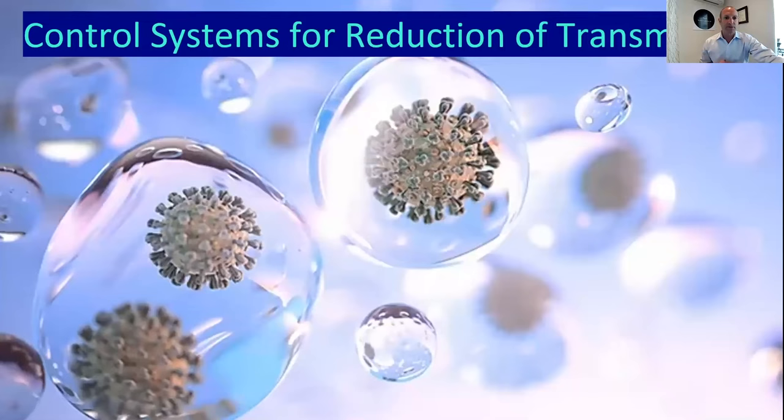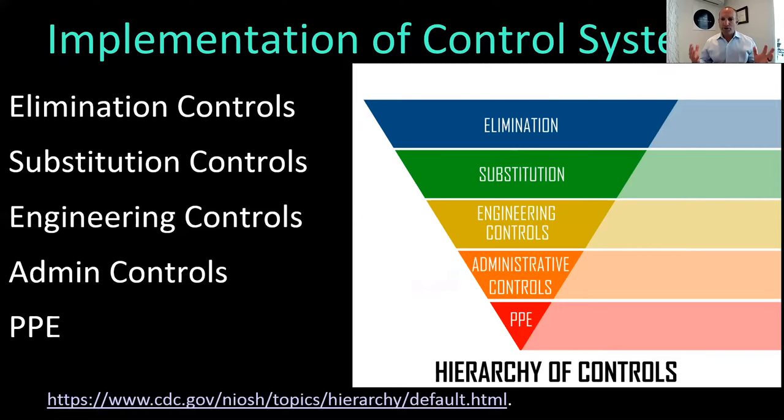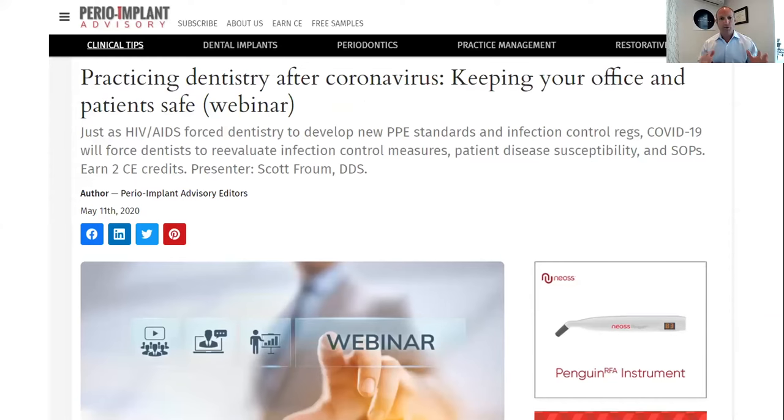Phase one involves control systems and reduction of transmission. We're questioning whether it's spatter or aerosols we have to worry about — either way, we do. I'm sure many of us have had lectures about OSHA's hierarchy of controls: substitution controls, engineering controls. We're all dealing with the PPE problem. If you want more on that, you can go to my website, the Perio Implant Advisory, where I've given a webinar covering all the system of controls you need to keep your office safe.